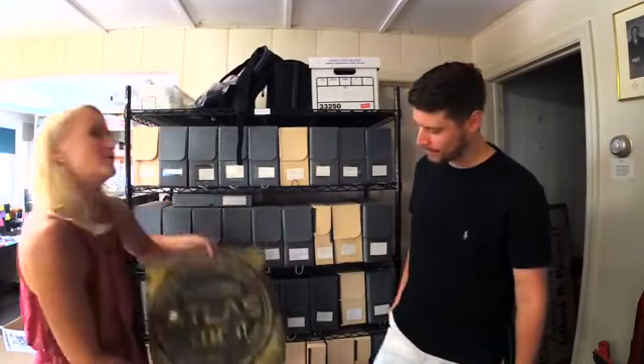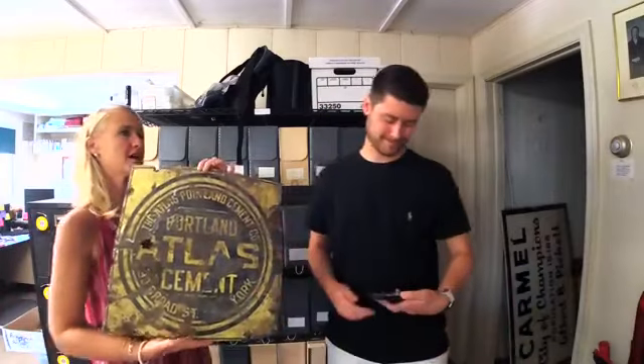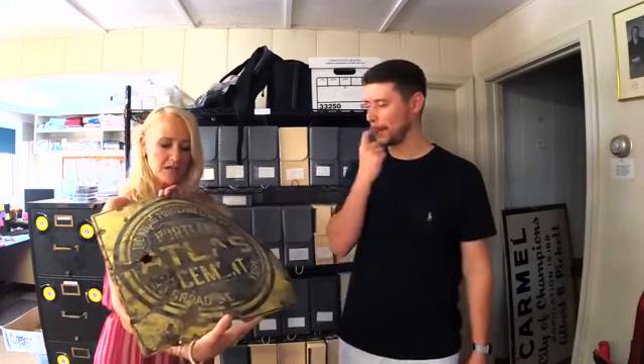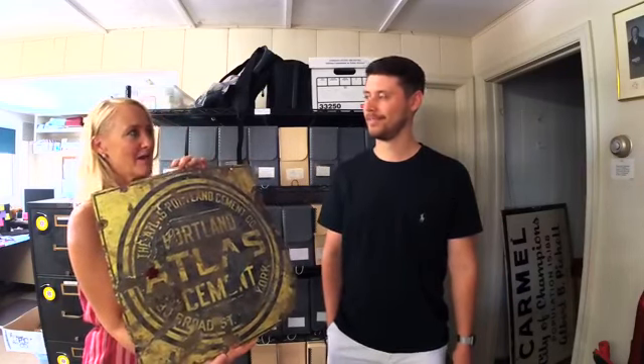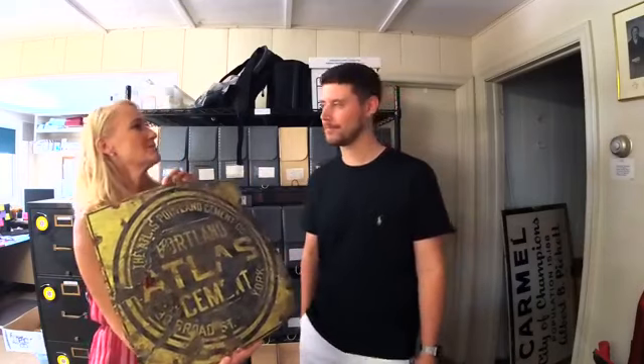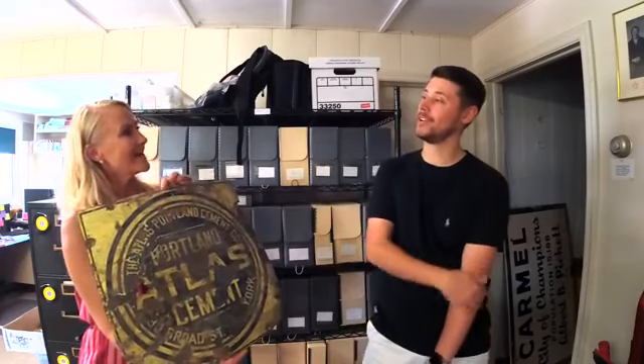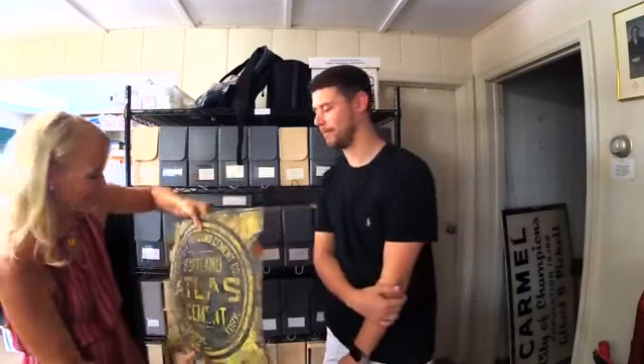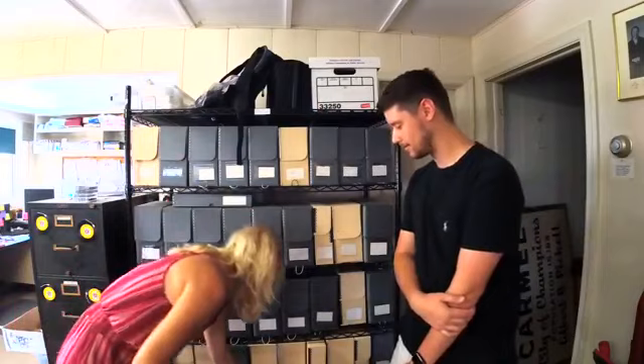And if you've been around Carmel for any period of time, you know that this corridor here where the depot is was kind of the industrial area. So this is an Atlas Cement sign — I think I have some Atlas Cement bags that I have found here and there. They were a big cement company; that was a popular item.